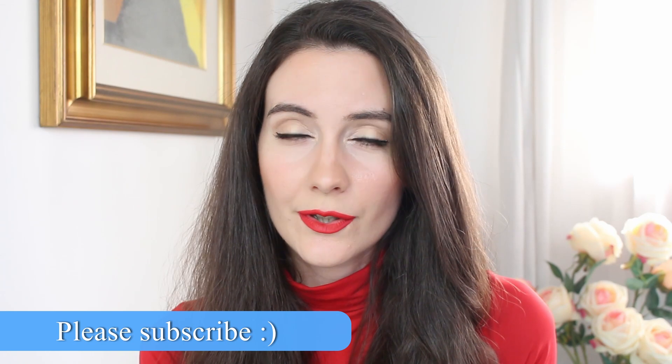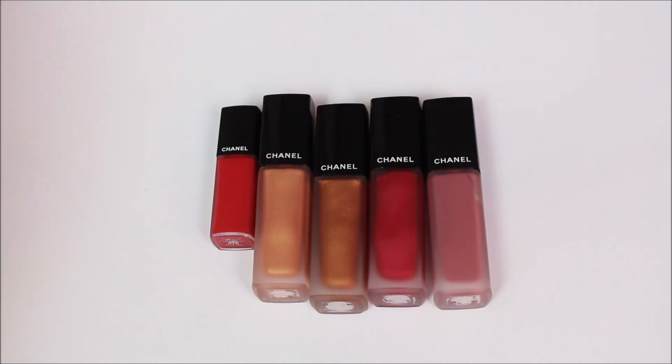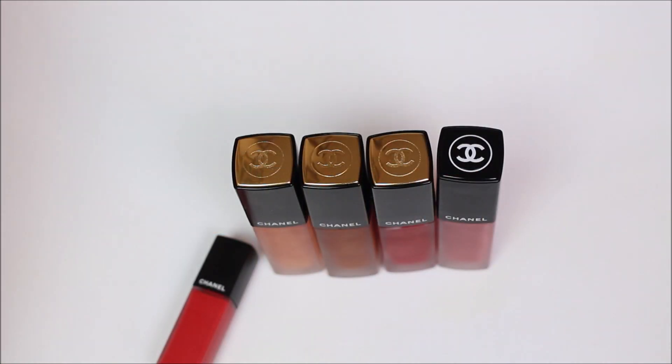Hey guys, thanks for joining me in this video. I'm extremely excited because I'm going to show you a new release from Chanel: their new reformulated lipsticks, the Rouge Allure Ink Fusion. These are different from the old Rouge Allure Ink liquid lipsticks — this is a new reformulated version that is supposed to be a lot more long-lasting, waterproof, and feel like a second skin.